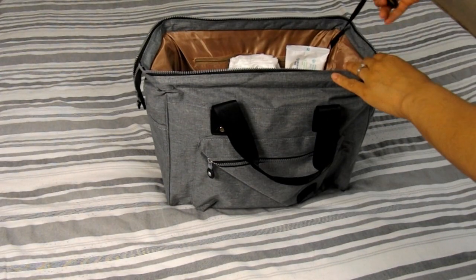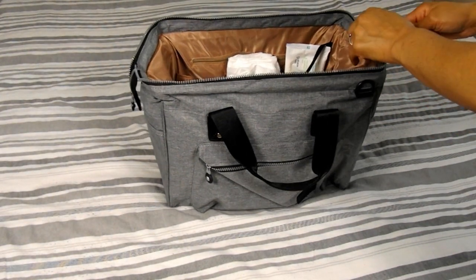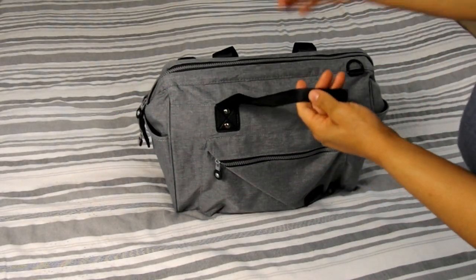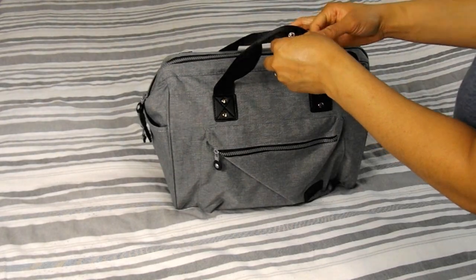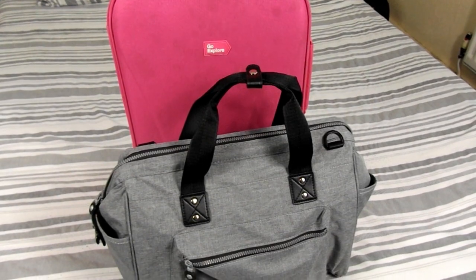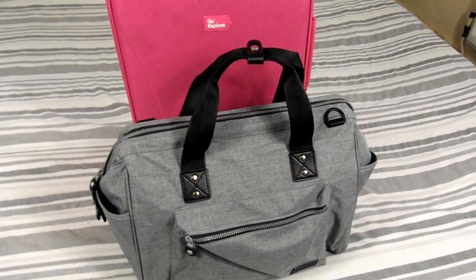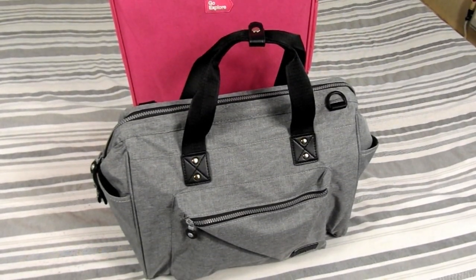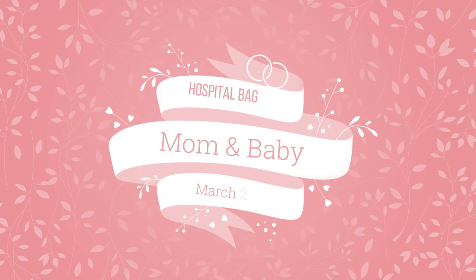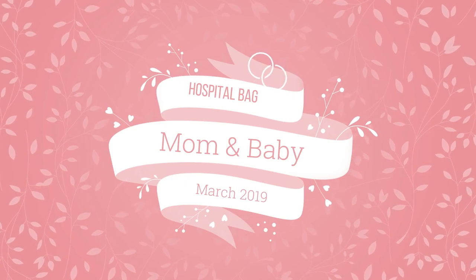Now as you know, you will be packing items for both you and your baby, and it's totally up to you whether you prefer to pack everything in one bag or two separate bags. Usually I would pack everything in one bag, but this time around I've decided to pack in two separate bags, as previously in preparation for my third baby I felt as though I overstuffed my one hospital bag. With that said, let's get to packing and let's first start with what I will be packing in baby girl's bag.